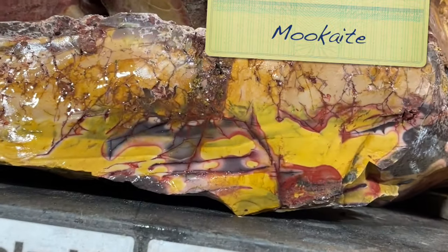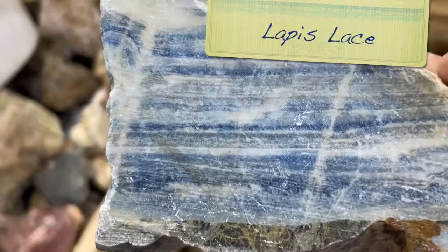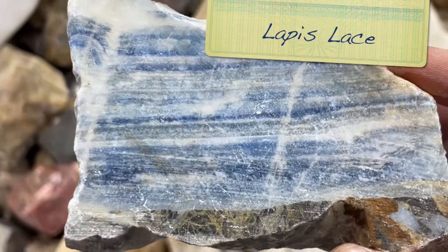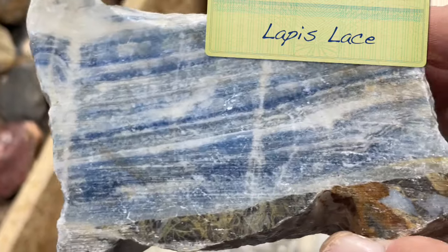Some mookite - this is from Australia, from Mooka Creek. Isn't that beautiful? This is lapis lace - just a kind of a blue and lighter blue streaky material, just real pretty.